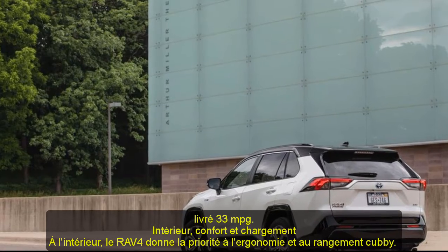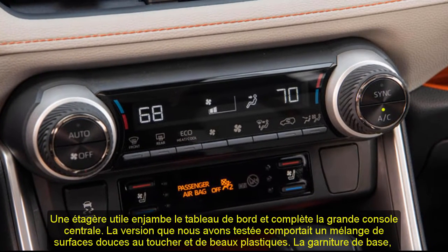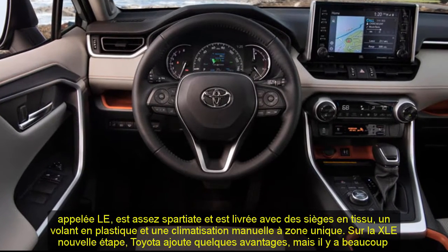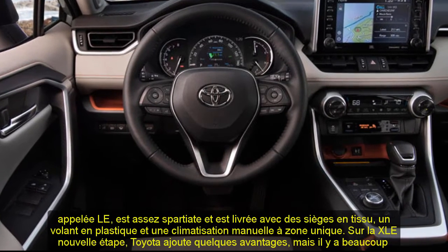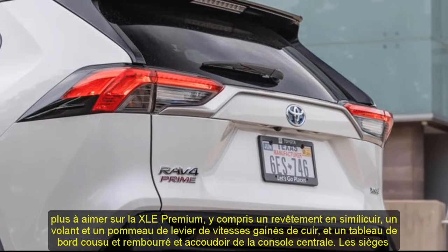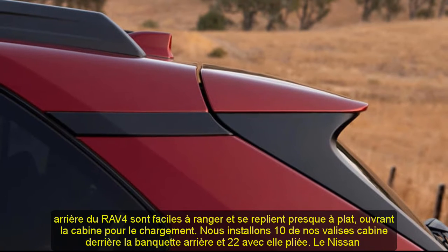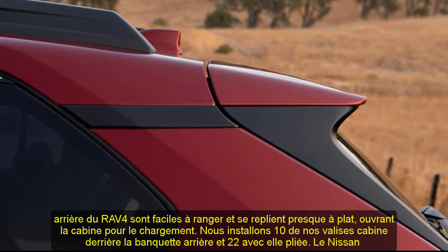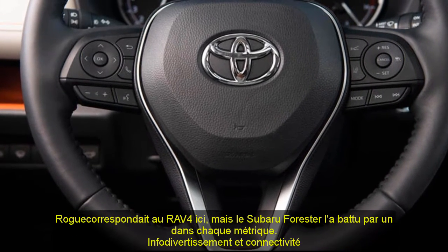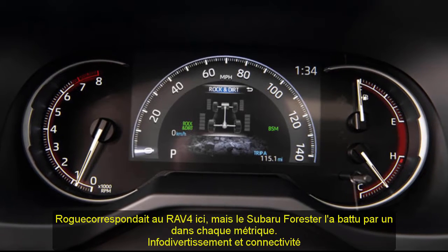Inside, the RAV4 prioritizes ergonomics and cubby storage. A useful shelf spans the dash and complements the large center console. The base LE trim is quite spartan, coming with cloth seats, a plasticky steering wheel, and single-zone manual climate control. The XLE Premium adds faux leather upholstery, a leather-wrapped steering wheel and shift knob, and a stitched and padded dashboard and center console armrest. The rear seats fold to a nearly flat position, opening up the cabin for cargo. We fit 10 carry-on suitcases behind the rear seat and 22 with it folded — the Nissan Rogue matched the RAV4 here, but the Subaru Forester beat it by one in each metric.